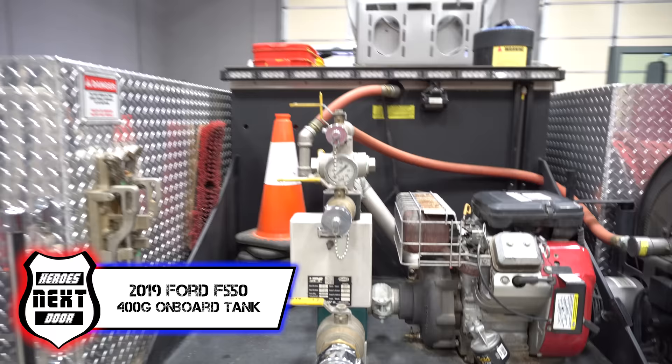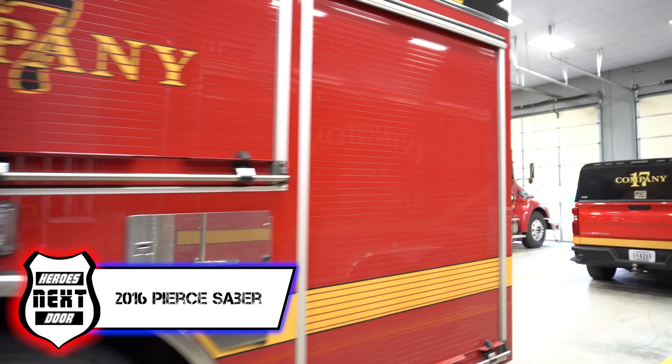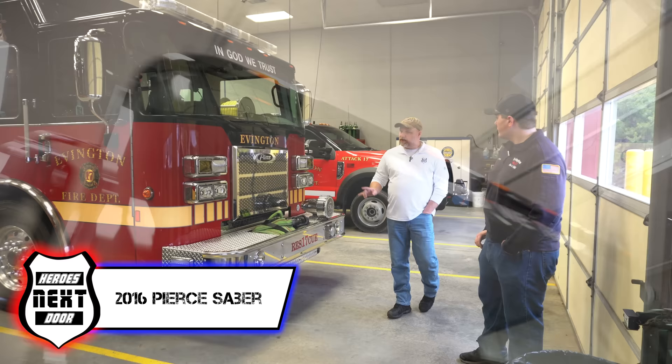And then this here is our rescue — it's a 2016 Pierce Saber. We got it through county improvement money, had it built in 2016 and received it probably 2017. It has served us really well. This is the one we mentioned in our email that you might want to do a station rigs on, right? So you viewers, make sure you hit that like, hit that subscribe, hit that notification button, because we're going to be doing a walk-around of this entire truck in another episode.